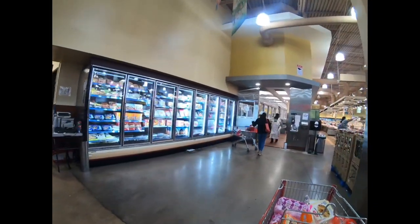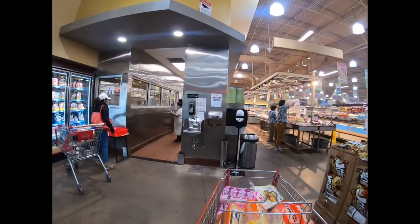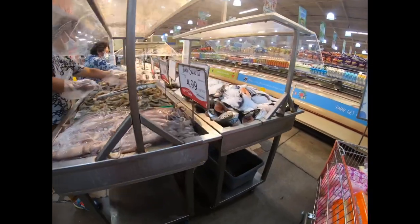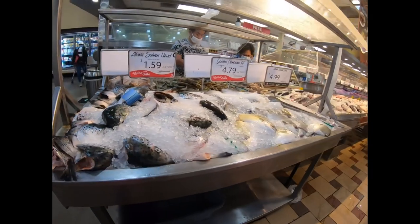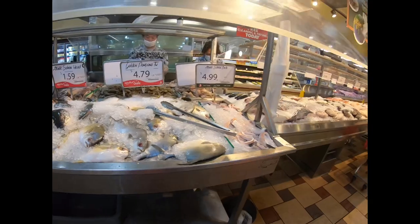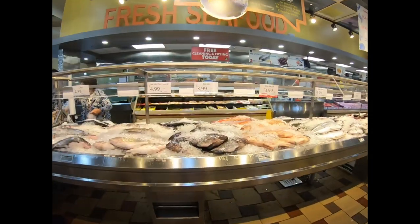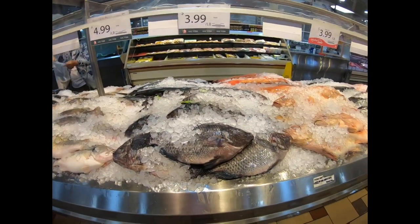We're gonna go to the frozen area. Oh, there's a lot of fish here, look at the fish! Jumbo squid — oh, they got a salmon head for $1.59, golden pompano. We have a caught fish, we have tilapia.